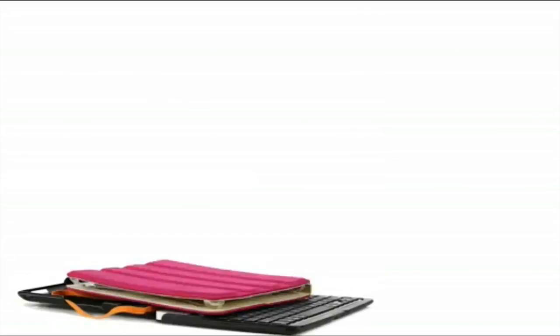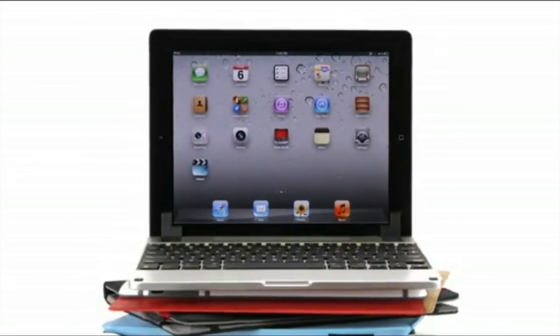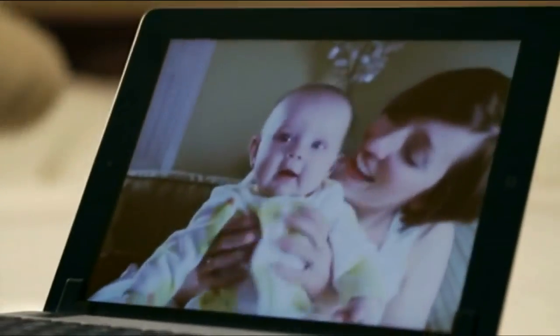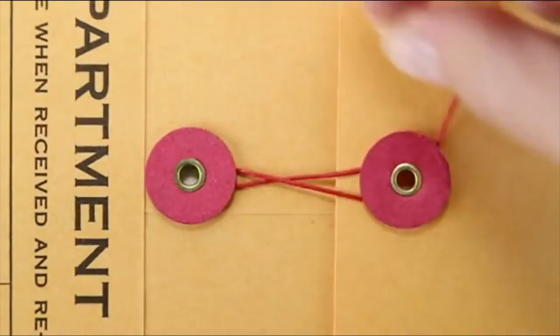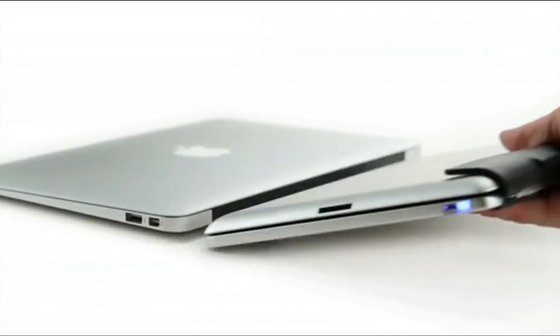There are a world of iPad cases, keyboards, stands, and speakers out there. Bridge is different. We designed Bridge to be worthy of your iPad. Made from machined, aerospace-grade aluminum, not painted plastic, Bridge boasts a minimalist aesthetic and an intuitive interface. When attached to your iPad, Bridge is about as thin and weighs about as much as a MacBook Air.